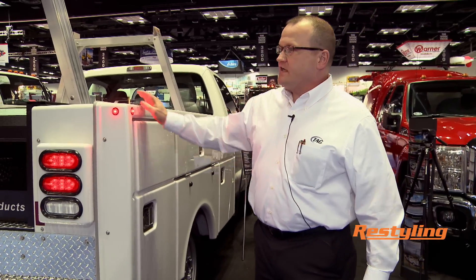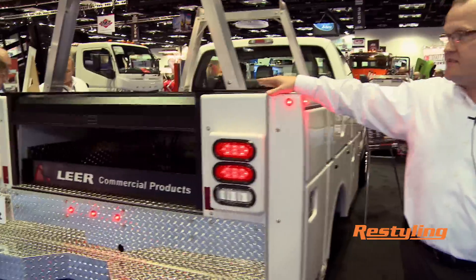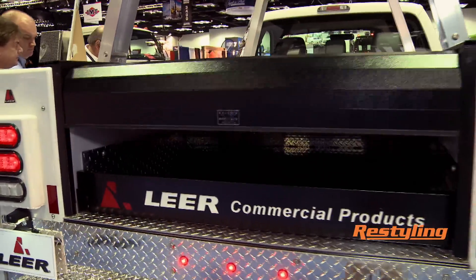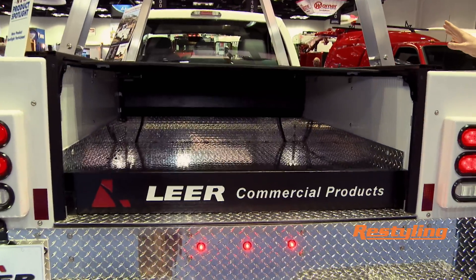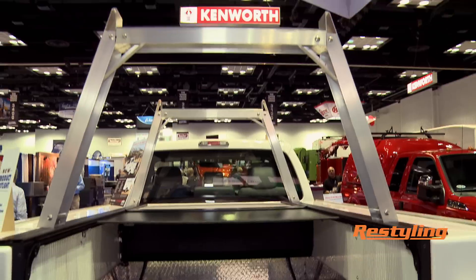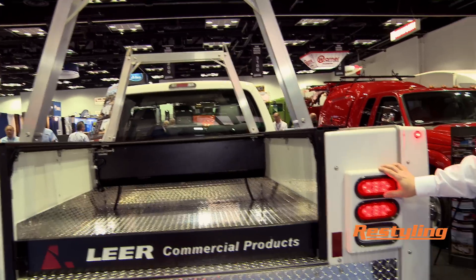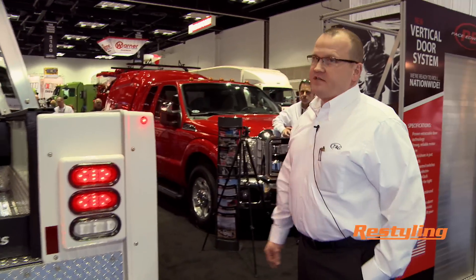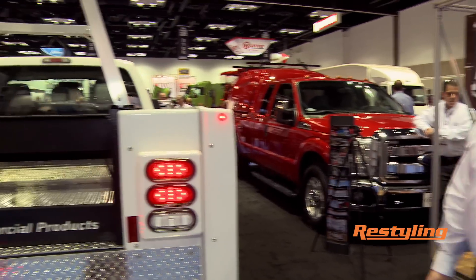One of the other things we offer is a roll-up. This is from a company of ours, Pace Edwards — an electric retractable roll-up. It can also have an integrated ladder rack with it. We are using LED lighting throughout.